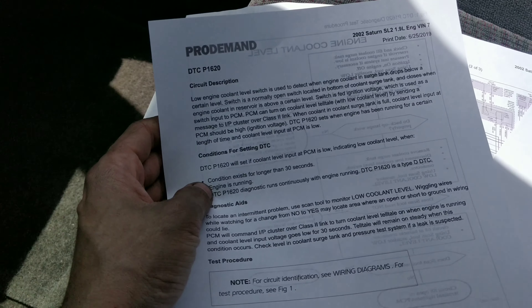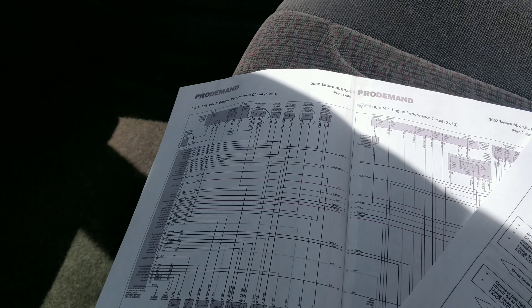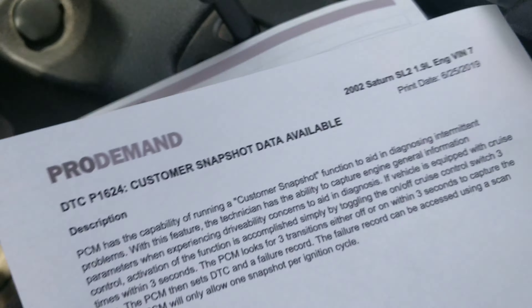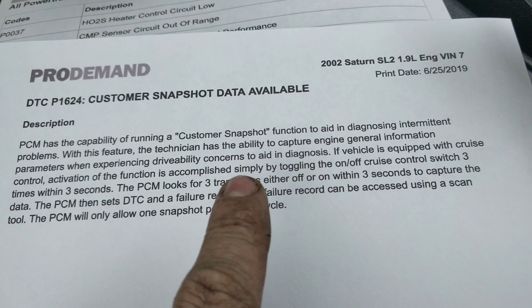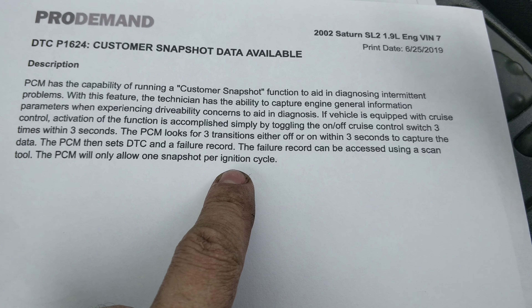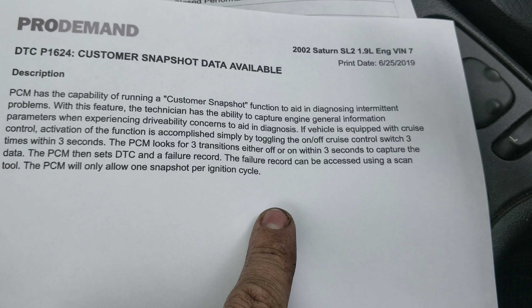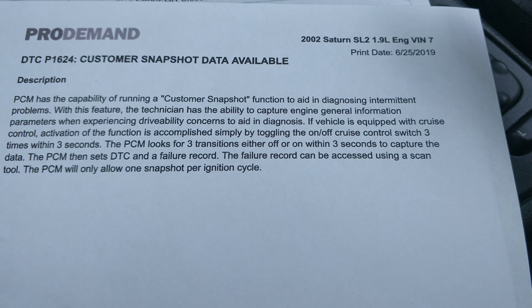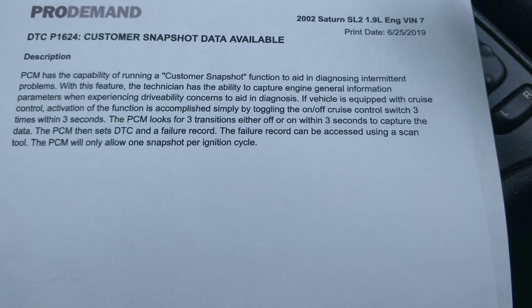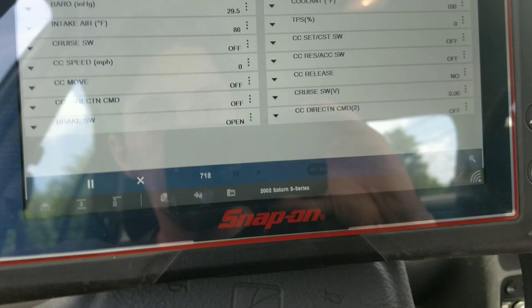We had the cooling temperature switch — the low condition existed for more than 30 seconds. I didn't go look at the level yet. Then there's P1624 — this is kind of cool, I never saw this before. The PCM can do a customer snapshot: you press the cruise control on and off three times and it'll set a freeze frame snapshot when the problem is present. It can only do one snapshot per ignition cycle — kind of neat.